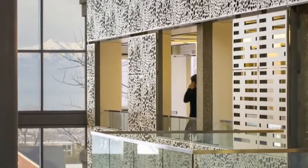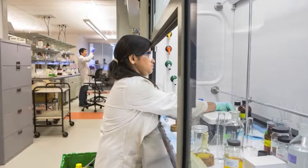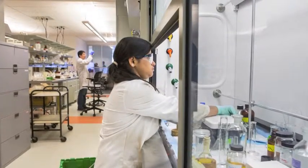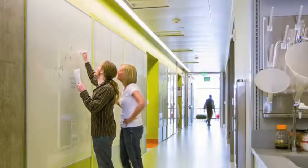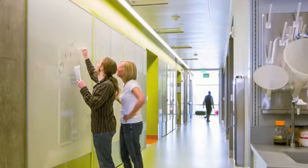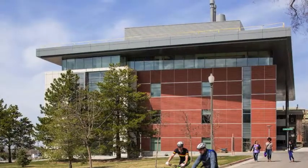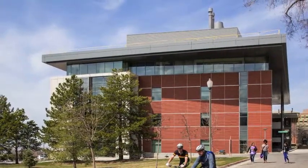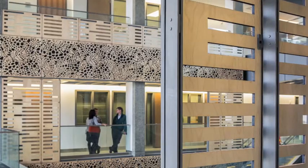One striking design element is paneling that depicts the cross-section of a sponge, representing research pursued by faculty to find potential drug compounds in marine life. The project also features a 13,500 square foot rooftop air handler comprised of 33 separate sections. With an extremely tight lay-down area, each section was fabricated off-site and immediately craned into place once it reached the site.